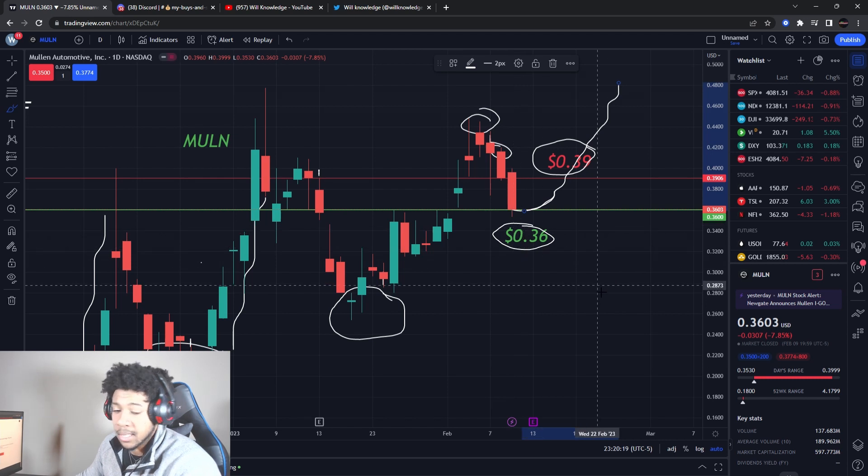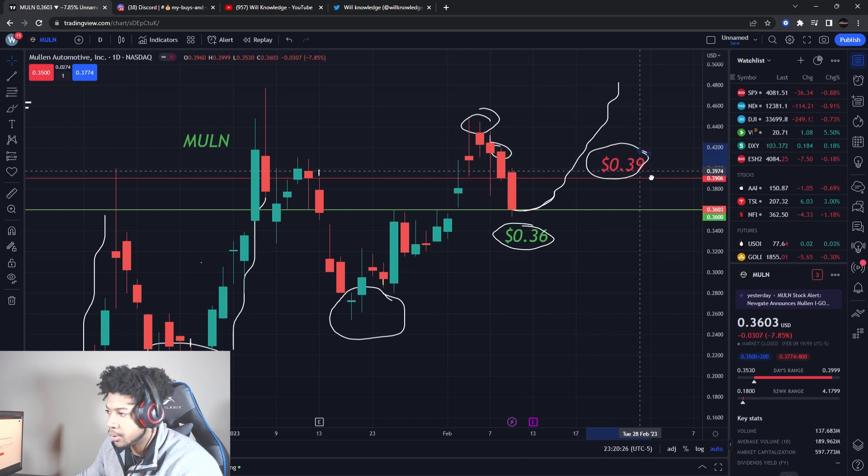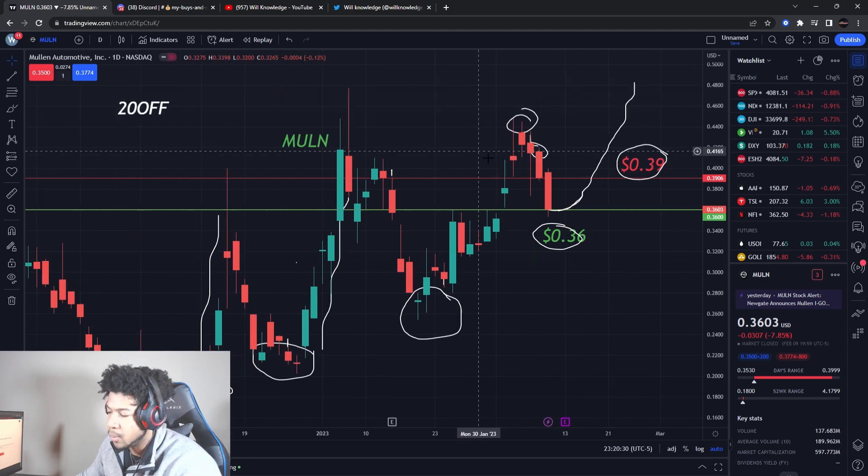I really don't want it to break 36 cents. I'll update you guys tomorrow on that, but that's what I'm looking at for Mullin right now. I am looking to accumulate some more shares — I'm starting to build my long-term hold on Mullin up to that dollar amount.